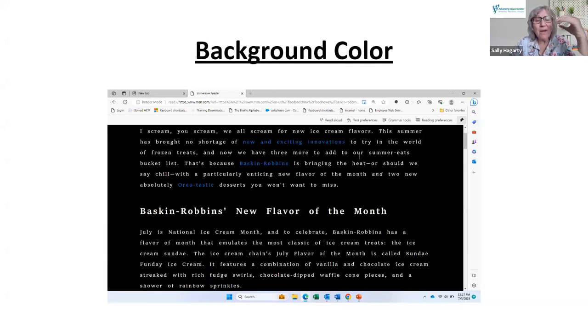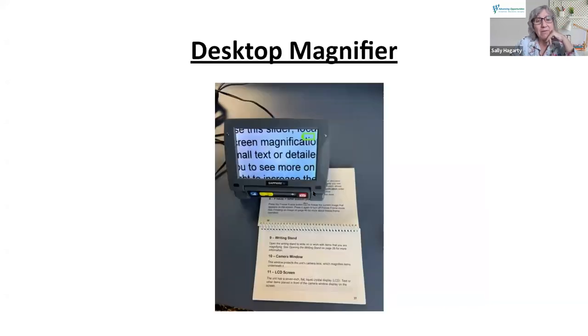Here I'm demonstrating where on the screen the settings appear. I made the line spacing larger and changed the background color.